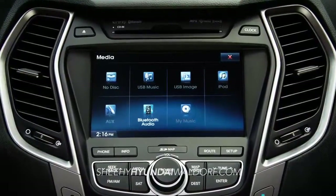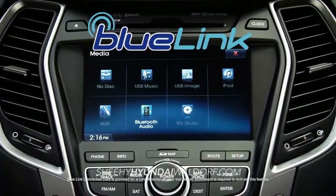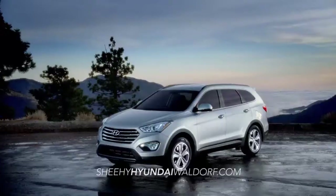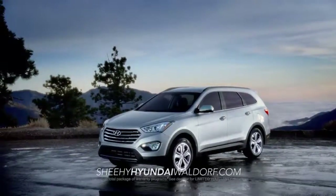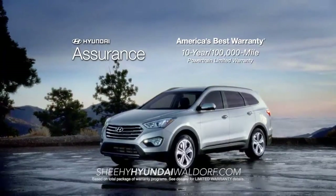You'll have complete control with Hyundai's advanced Blue Link technology right at your fingertips. When it comes to peace of mind, every Hyundai comes with America's best 10-year, 100,000-mile warranty and Hyundai Assurance.